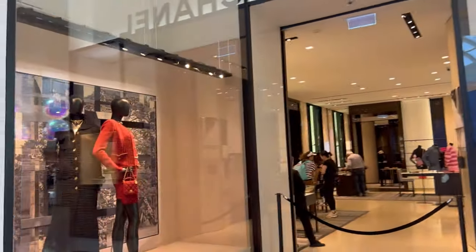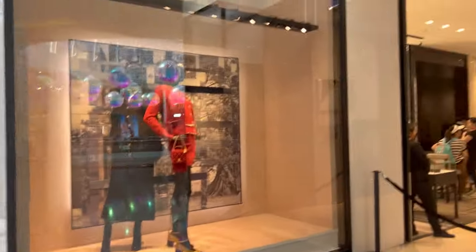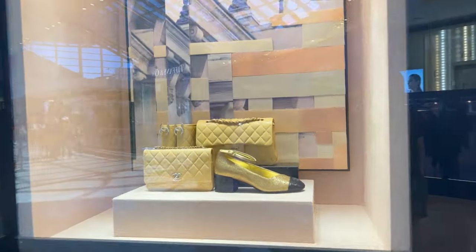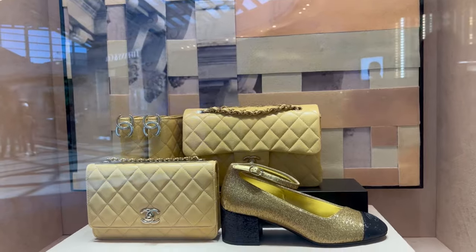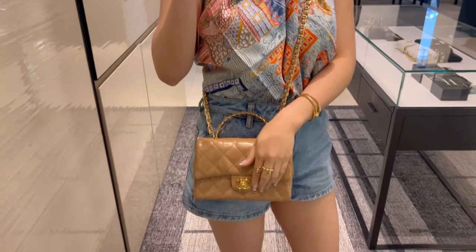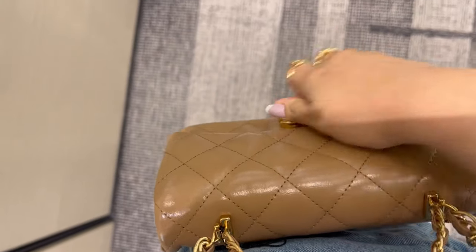Good morning, good afternoon, or good evening wherever you are in the world. My channel is called Sheila Sparkles and today I'll take you to some of my favorite luxury houses. We have first here Chanel — love me a bit of Chanel — so I'm just trying on some bags from the previous collection and this one was really nice.